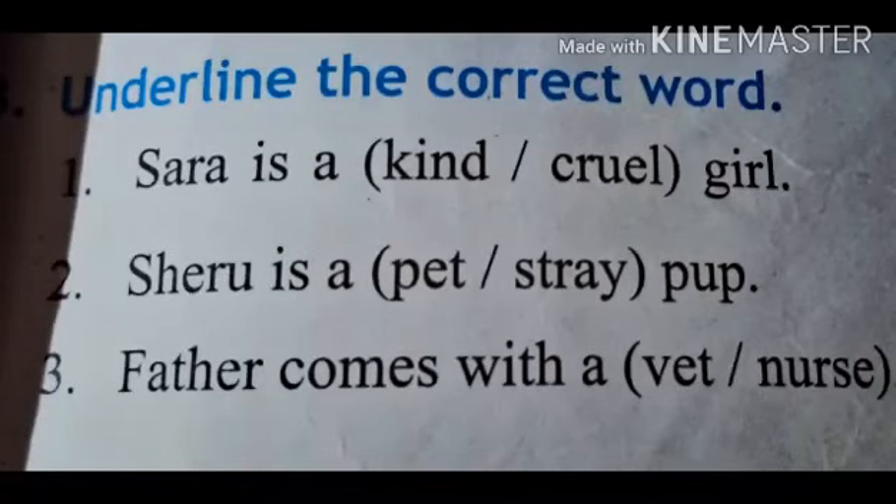Assalamu alaikum to everyone. Today we are here to solve exercises of lesson 1, Sarah and the stray pup. So let's start. Open your English textbook page number 13. This is exercise B. Underline the correct word.